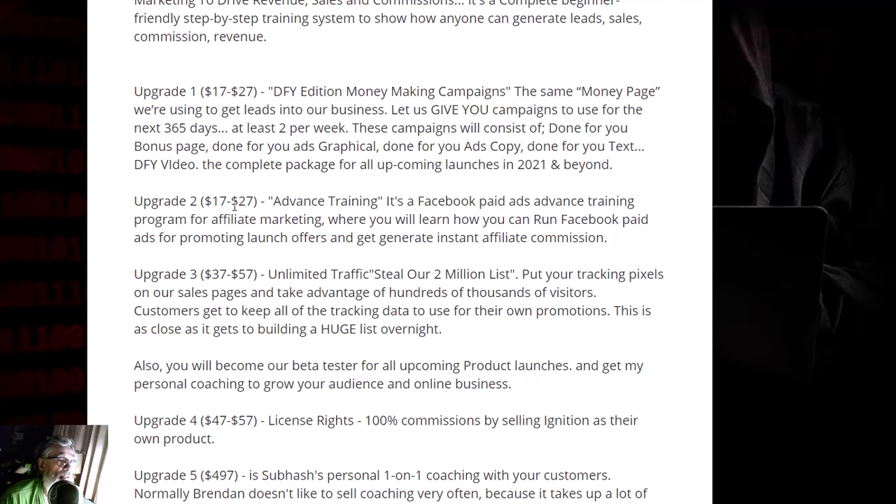Upgrade two is $17 to $27, with a downsell. It's an advanced Facebook paid ads training program for affiliate marketing, where you learn how to run Facebook paid ads to promote launch offers and generate instant affiliate commissions.